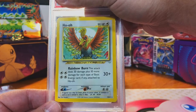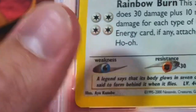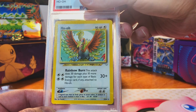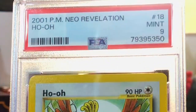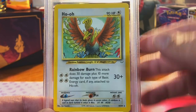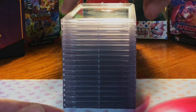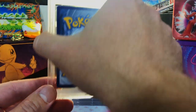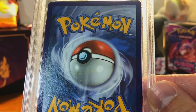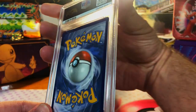A non-holo rare from Neo Revelation. The centering is a little off on the front but not too big, so I'm going to go with a nine. Yeah, there we go — that is a nice card. I love that era when non-holo rares actually meant something.